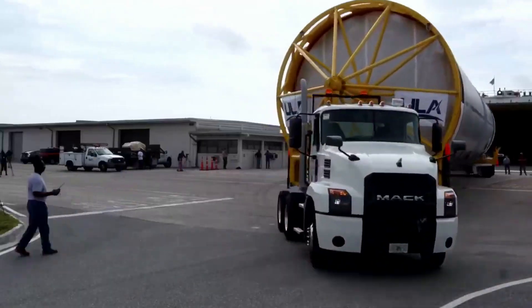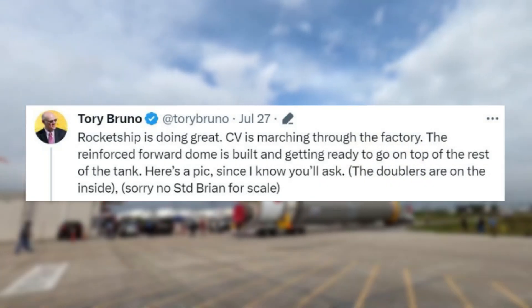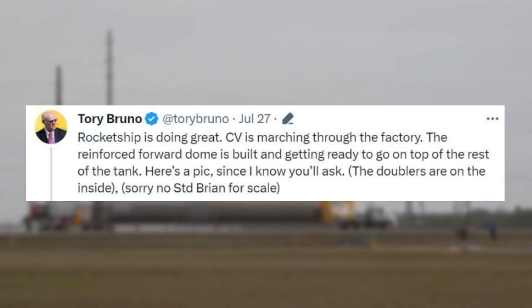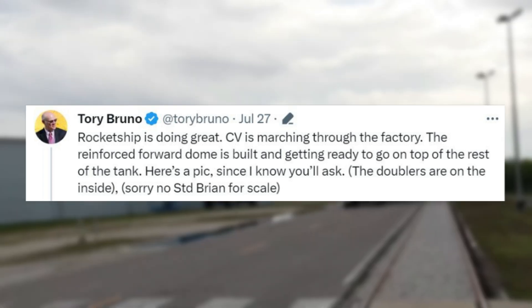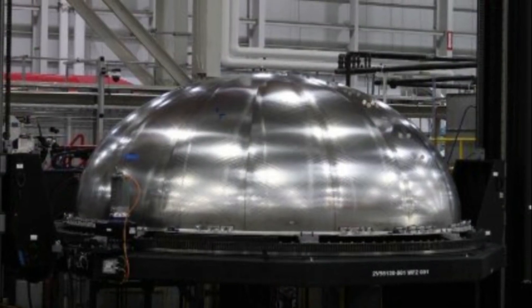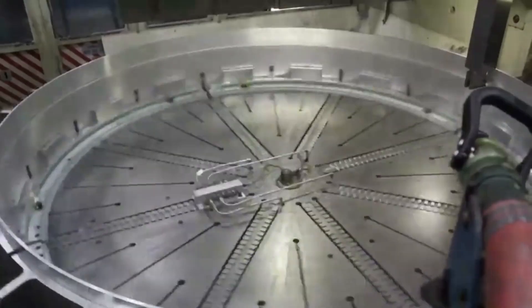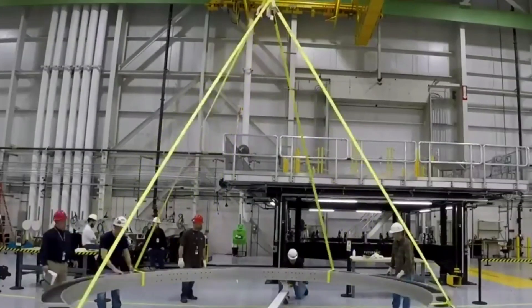A few days ago on the 27th, Tory Bruno tweeted saying: "Rocket Ship is doing great. CV is marching through the factory. The reinforced forward dome is built and getting ready to go on top of the rest of the tank. Here's a pic — since I know you'll ask, the doublers are on the inside." This included an image of the forward dome in the factory. When he mentions doublers, he's referring to another sheet of stainless steel that is laid on top of a local area and welded down.